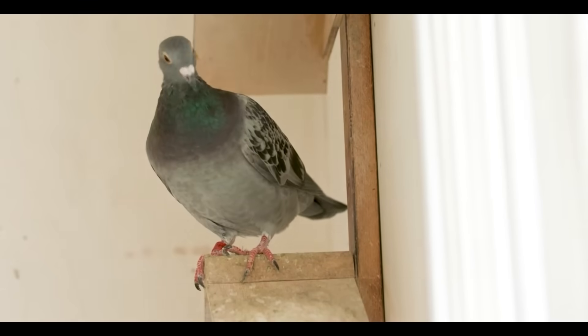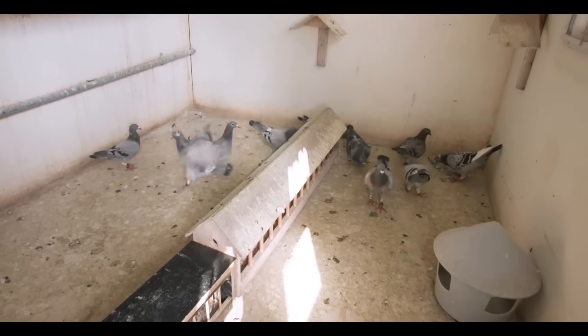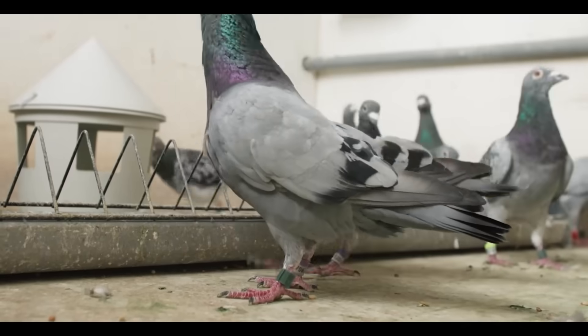The pigeon is a powerful living model for genetics. In fact, Charles Darwin himself, a pigeon fancier, marveled at their diversity — a diversity so extreme he wondered how they could all be from a single ancestor: the wild rock pigeon.